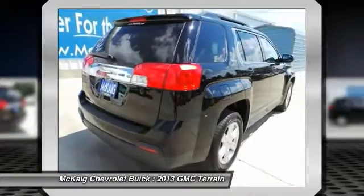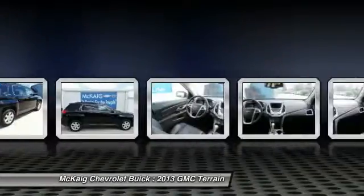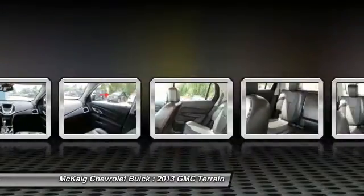Here are some of this vehicle's great options: backup camera, remote engine start, keyless entry, power lift gate, leather wrapped steering wheel, adjustable steering wheel, driver airbag, power steering, driver lumbar, front floor mats.